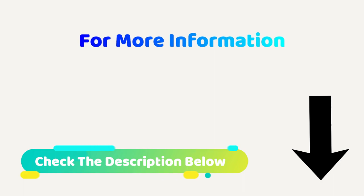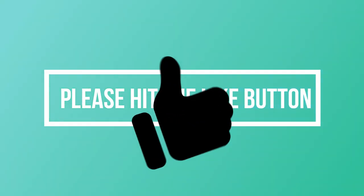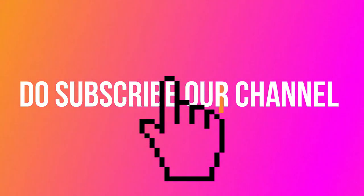For more information, check the description below. Please hit the like button and subscribe to our channel.